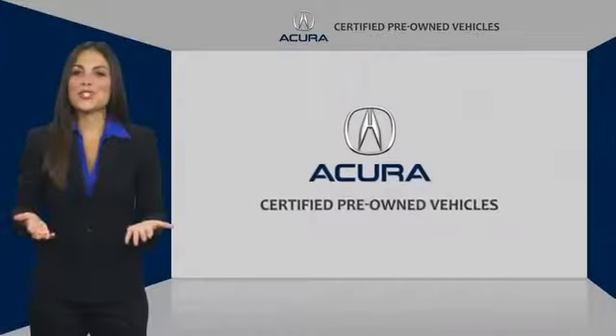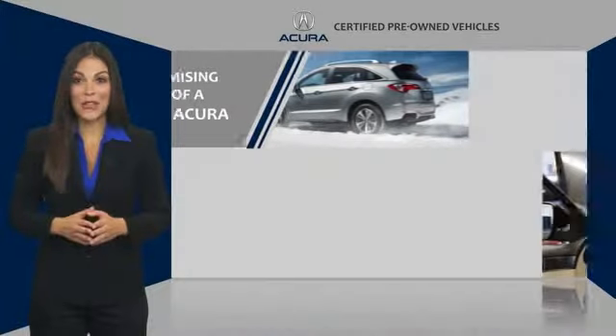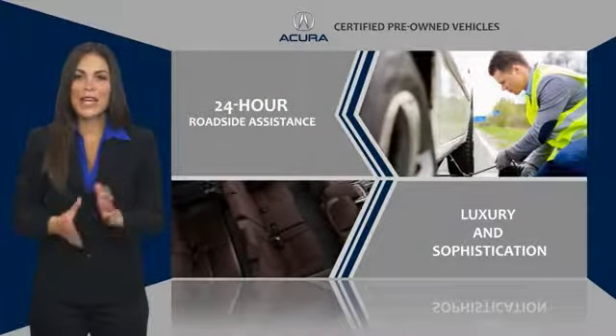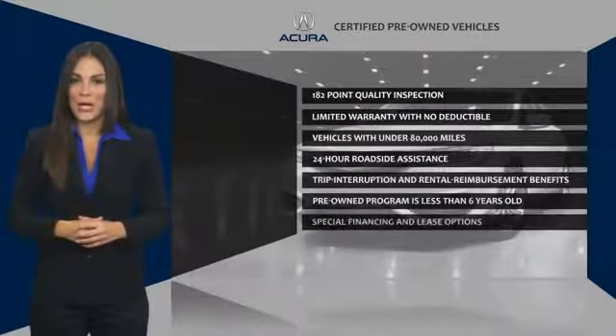When purchasing an Acura Certified Pre-Owned Vehicle, you can expect the same uncompromising standards of a brand new Acura. The Acura dealership technicians ensure that every vehicle upholds the luxury and sophistication of the Acura name. Acura Certified Pre-Owned.